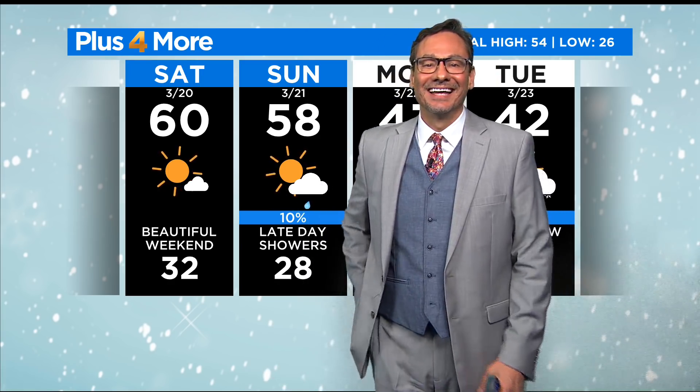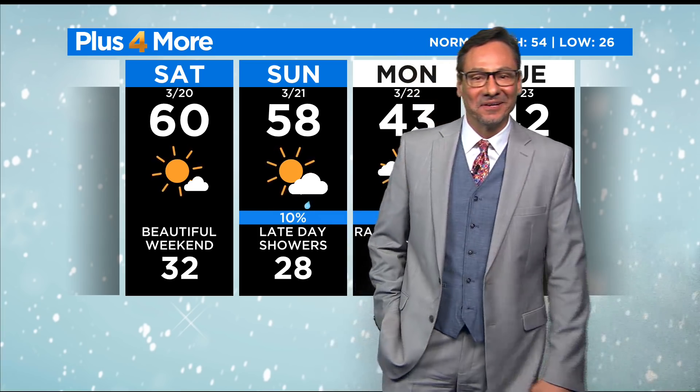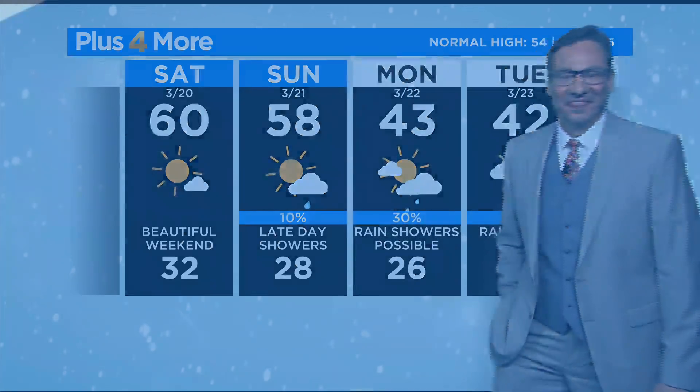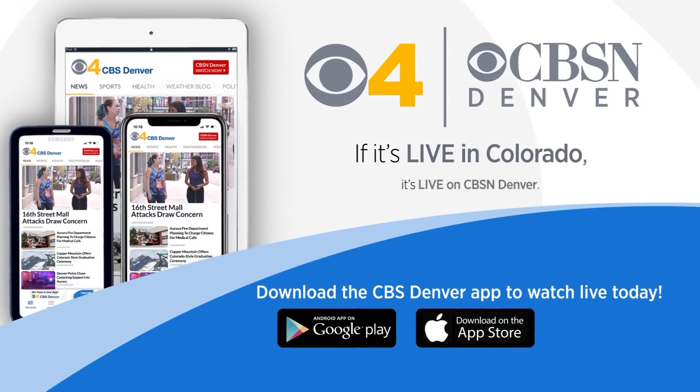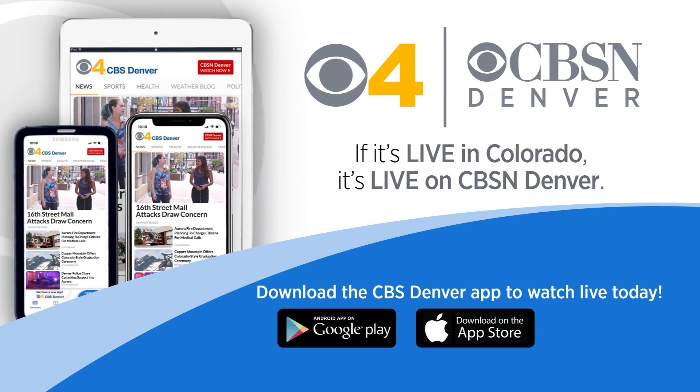Yeah, Dave — no more snow. I think we're good right now. I hope we've got our fill — let's just have rain from here on out. Thanks so much. It's our app, of course, a terrific way to stay on top of updates this weekend. We'll be sending out alerts through our app, and we'll live stream our newscast right in the palm of your hand, like we are now — CBSN Denver. And we will continue our storm coverage.